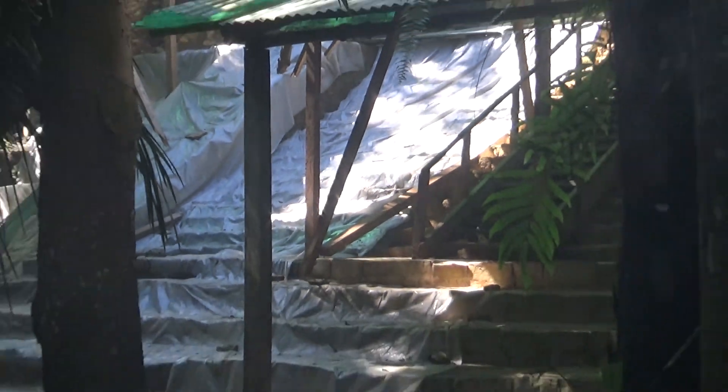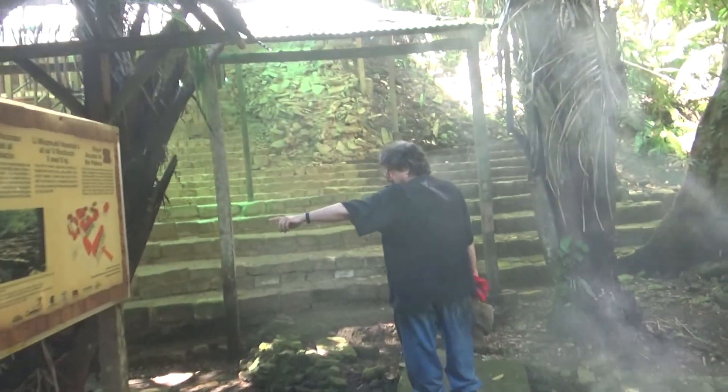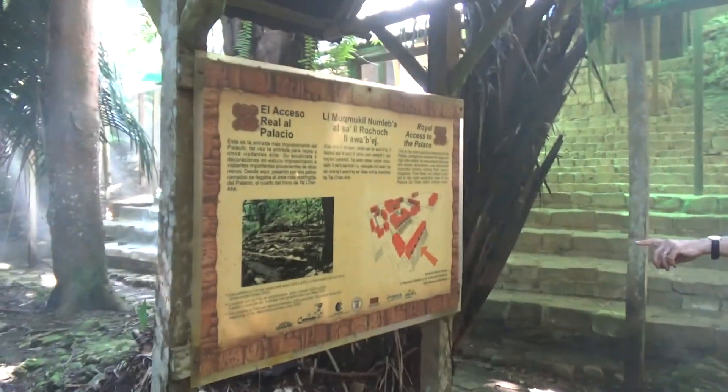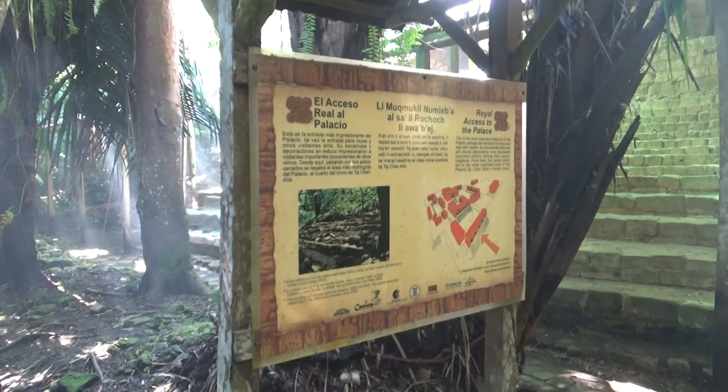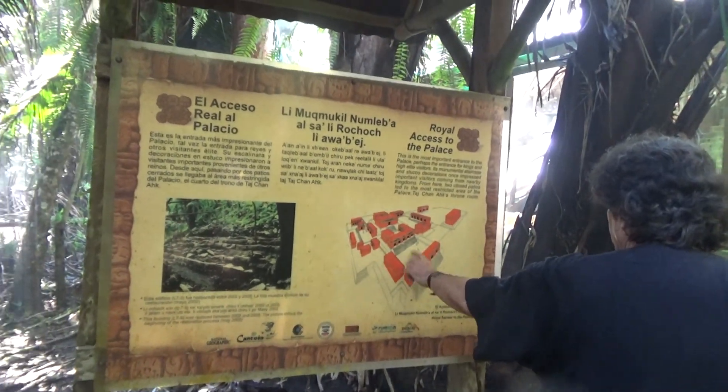We have these signs — these rotulos in English and Spanish — with a painting by the famous Weechel showing what it looked like back then. We're right here. This is one of the main entrances into the royal palace, which continues way over that way.